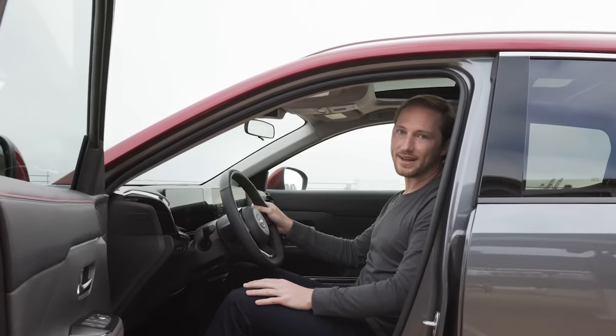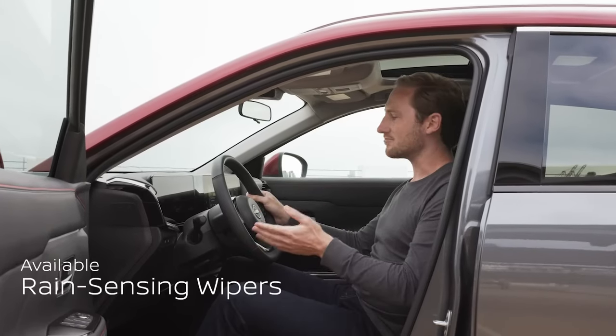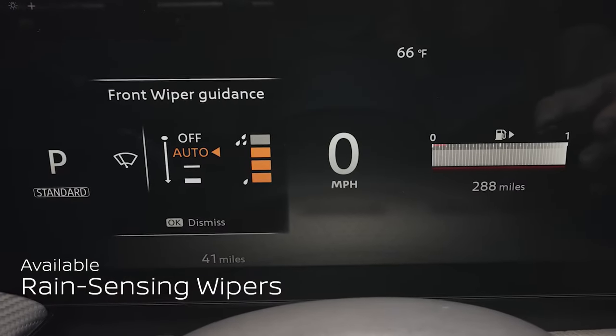How about a little help on the rainy days? Two things that Kicks will do for you. First, it has automatic wipers. And secondly, it's a little hard sometimes to see what you're doing with the wipers — luckily, it shows up right on screen.